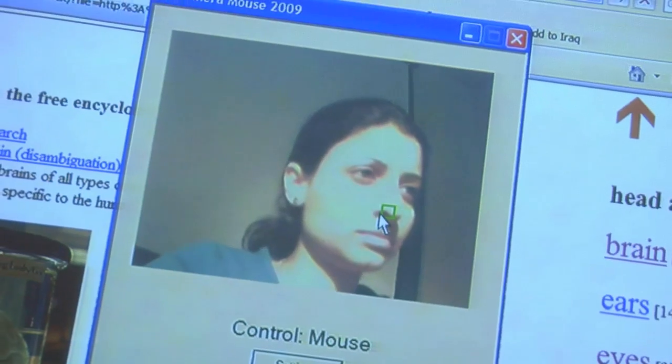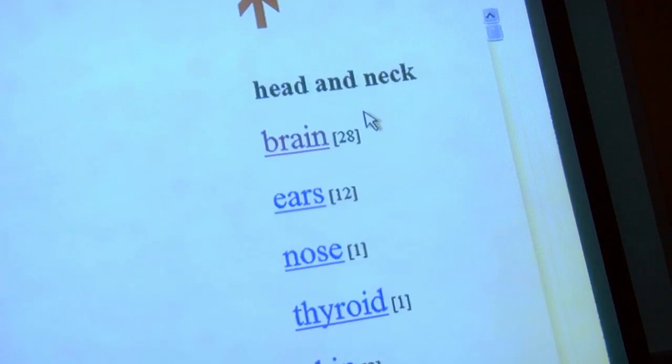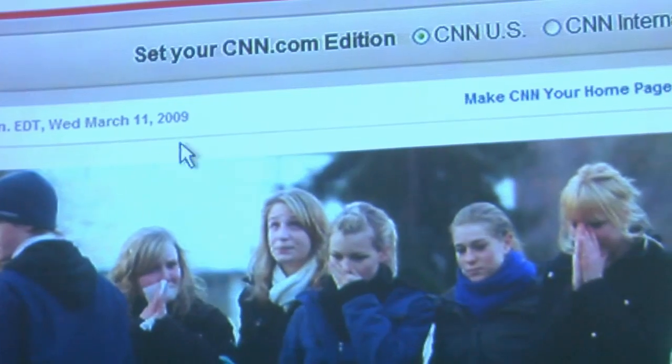a caregiver, friend, or family member would select a feature — often a nose or maybe the corner of an eyebrow — and then CameraMouse can track that. That is translated into the mouse pointer movement. If the user moves a little bit, that movement is then converted into the movement of the mouse pointer on the screen.